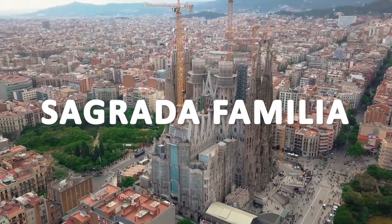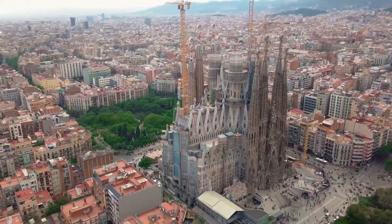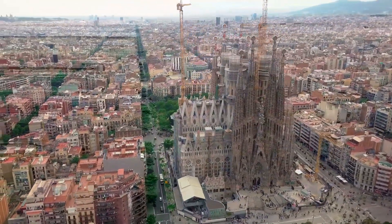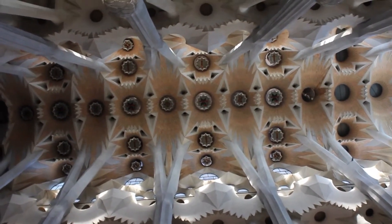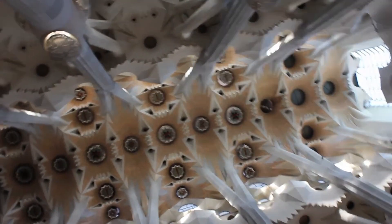The Sagrada Familia Cathedral is a Roman Catholic church located in Barcelona, Spain. It was designed by the famous architect Antoni Gaudí, who started the project in 1882, and it is still under construction to this day. The Sagrada Familia is one of the most iconic landmarks in Spain, attracting millions of visitors every year, and it is a UNESCO World Heritage Site and a symbol of Barcelona's unique artistic and architectural heritage.